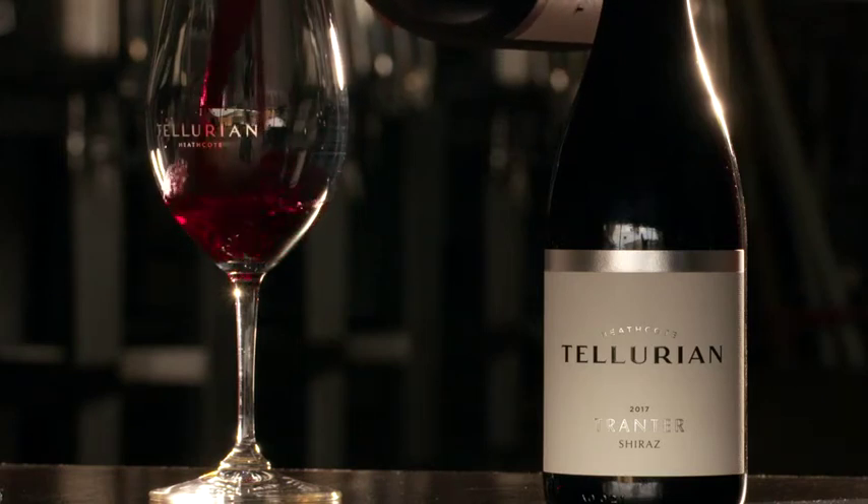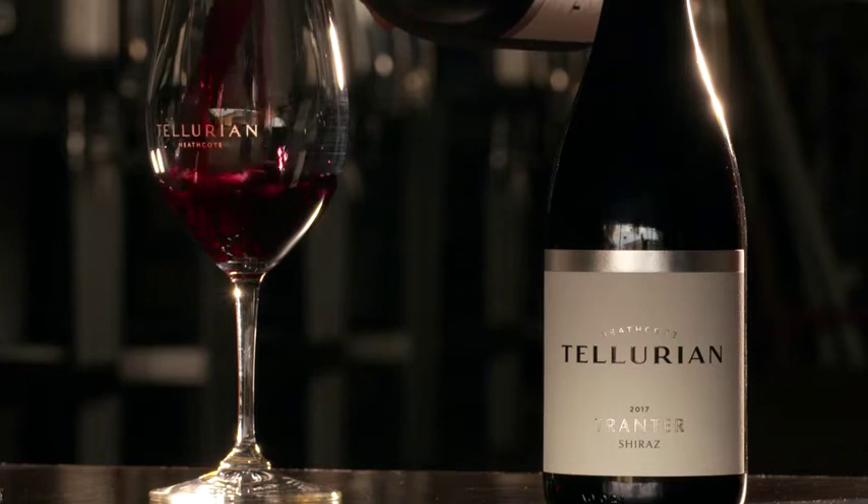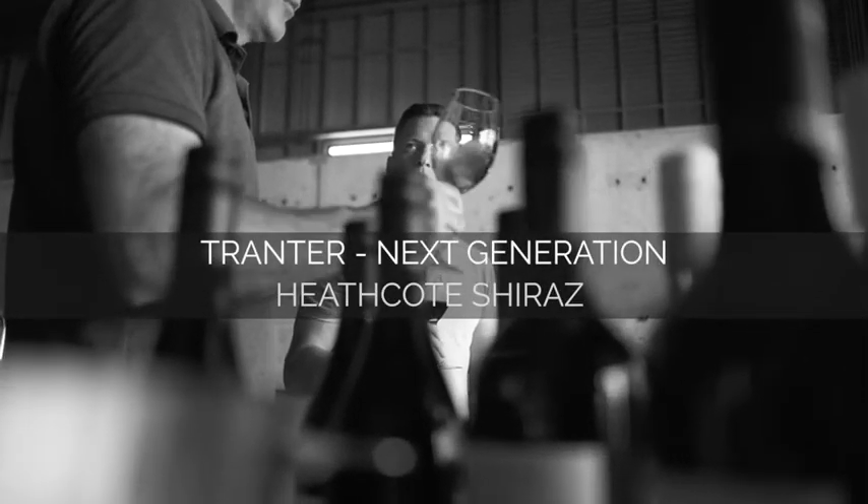Tranta Shiraz is our finest expression of what we do. It's deep, luscious, concentrated — such an expressive wine. There are layers of texture and fruit that just really hang in your mouth.